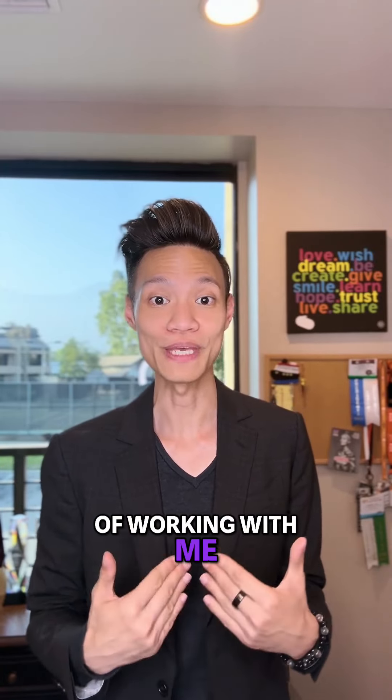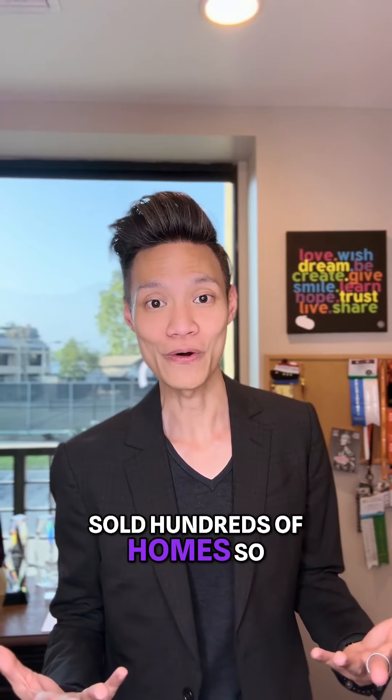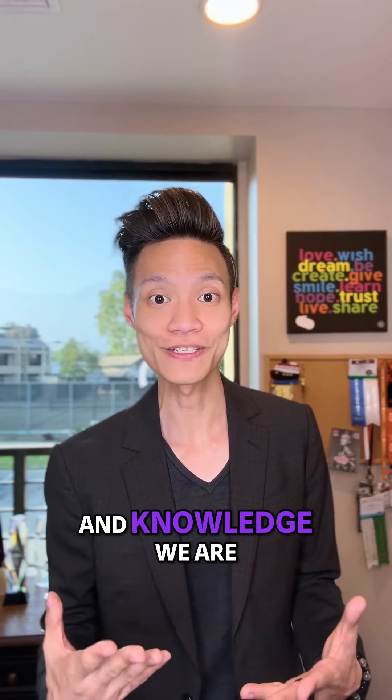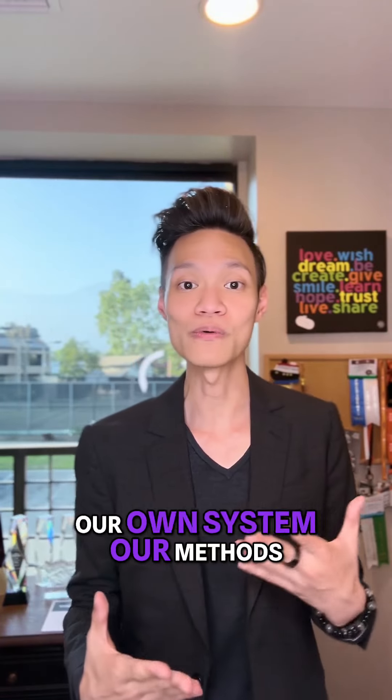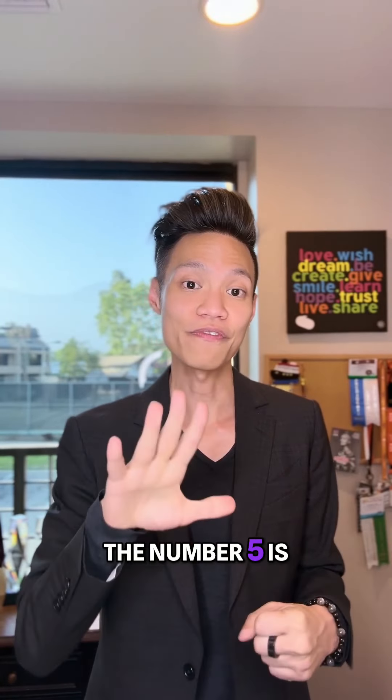Number five is super important — we are going to go over what we call the benefits of working with me and my team. Because at the end of the day, I've sold hundreds of homes. With my experience and knowledge, we are going to be different than the other agents out there. We all have our own system, our methods, and our unique experience and knowledge.